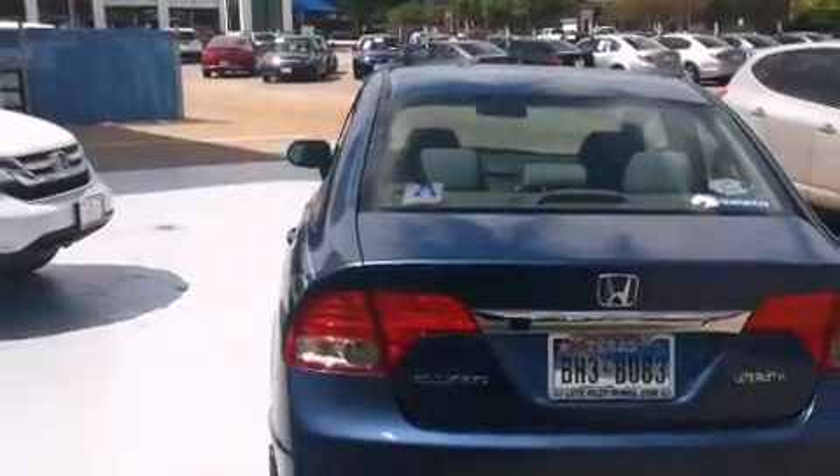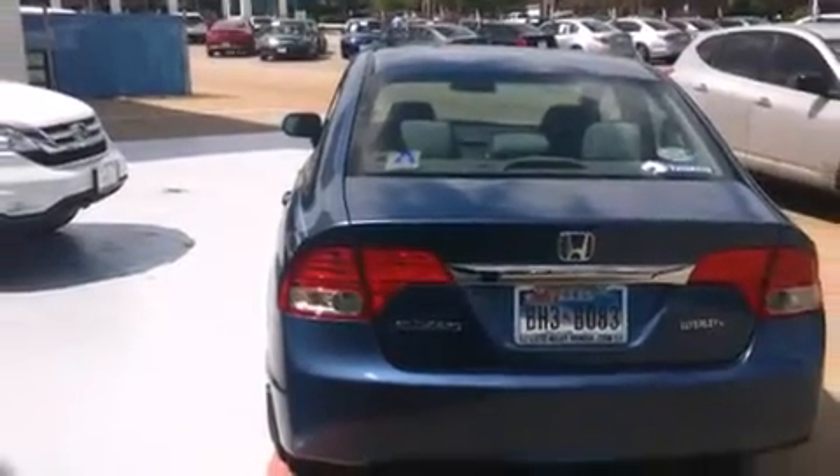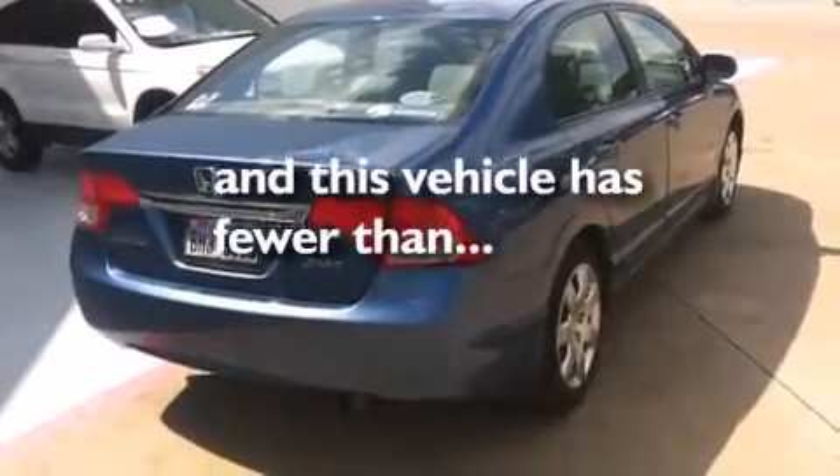Additional features include a security system, an anti-lock braking system, a keyless entry system, and this vehicle has less than 34,000 miles.